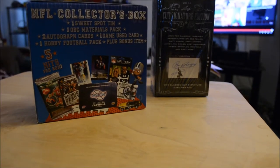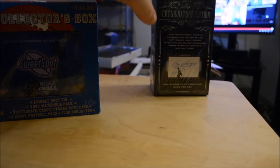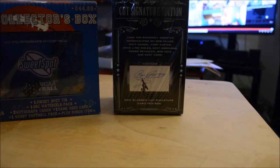I'm doing this quick two box break of these couple boxes that I got at Shopko today. Happy Easter.